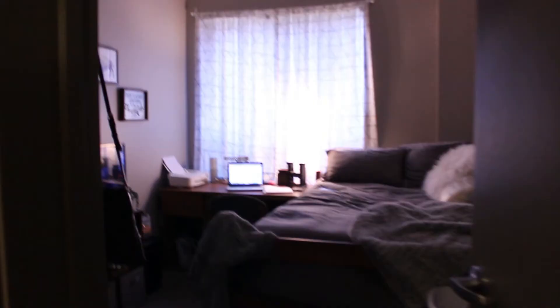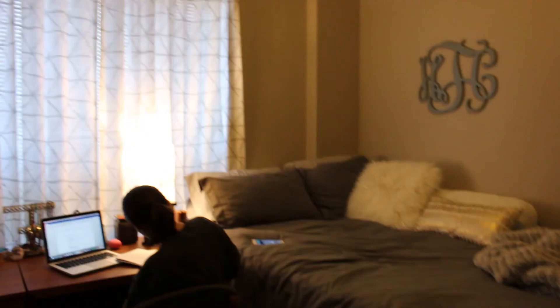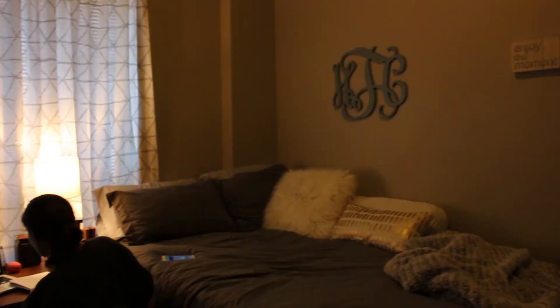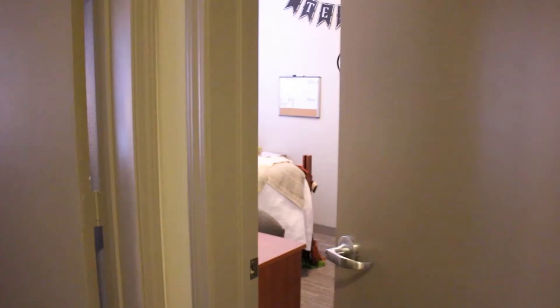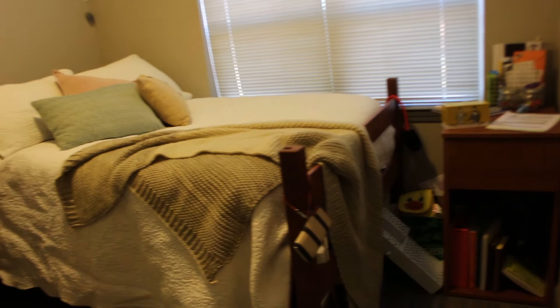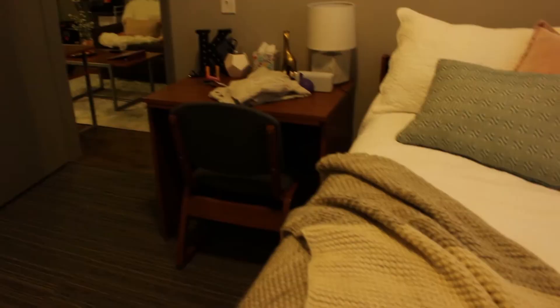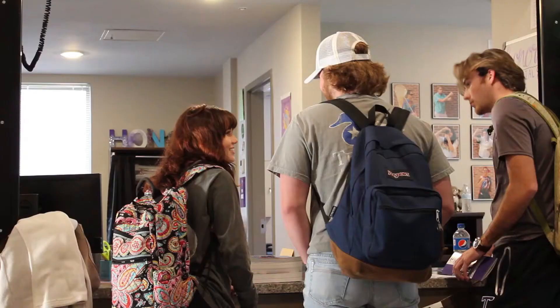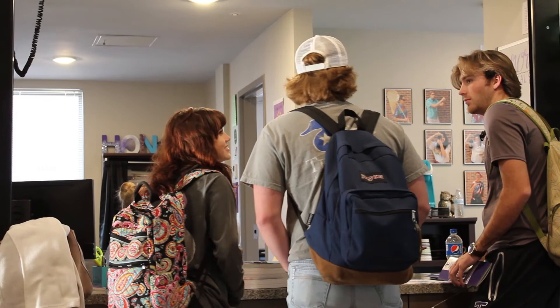The bedrooms in this style are private with doors that can be locked. This style in Honors Hall is the only place a freshman living on campus can have a full-size bed. Like the others, these beds can be raised to 34 inches or lowered. The room is also furnished with a three drawer dresser, a desk and a nightstand. Each bedroom has a large window with views of campus. There is a built-in closet in each room which a shower curtain rod fits in nicely.